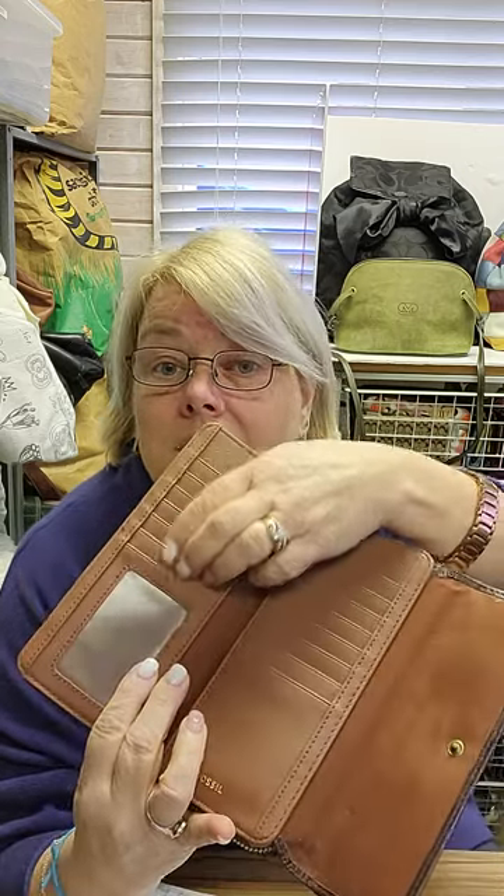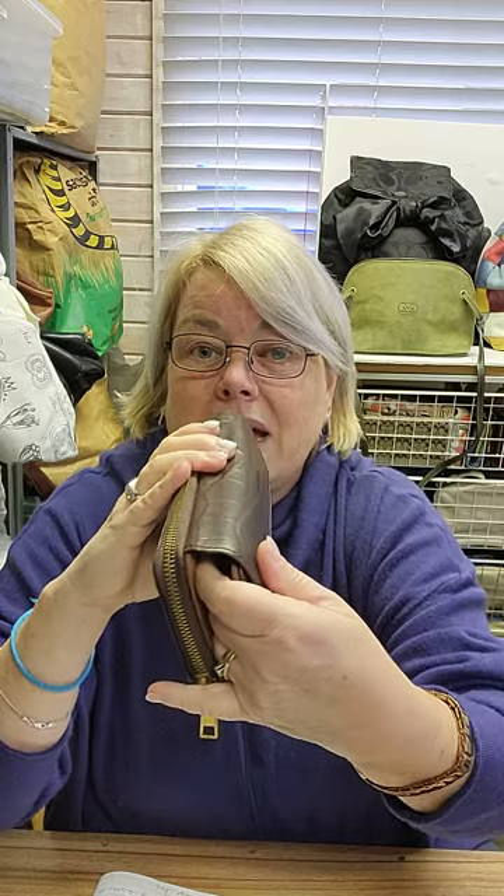And then you have all these card slots — 14 card slots, not including the ID pouch. There are sections here as well. It has a little bit of girth to it, so it's going to expand. It's a big wallet, a decent-sized wallet. I really like it. I had to think about it — I'm trying to downsize my wallets, not get even bigger, but I have a beautiful Cole Haan wallet and it is looking pretty nasty right now. So that is our small item by Fossil, one of my favorite brands.